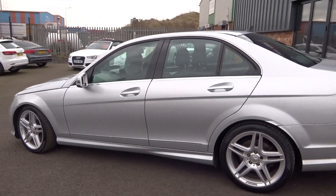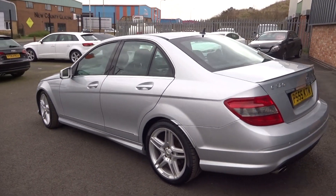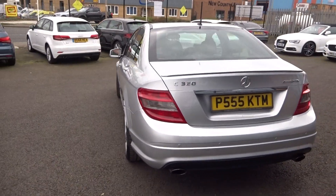Please note the private plate does not come with the vehicle — we'll be dropping back onto the 2009 zero-nine age-related plate.